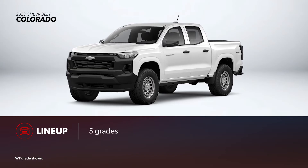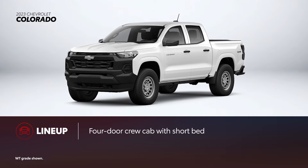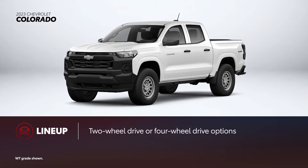Colorado is available in five grades, though just one bed length and one cab style keeps this lineup fairly streamlined. Two grades are available with two-wheel drive, while the rest features standard four-wheel drive.